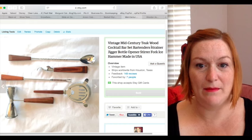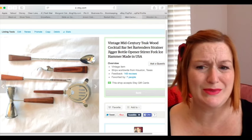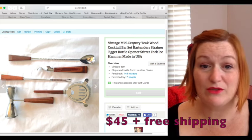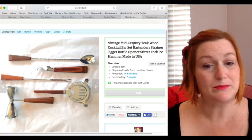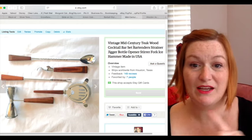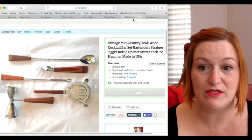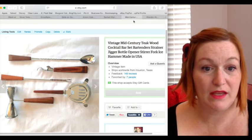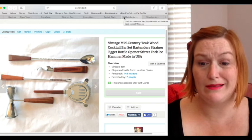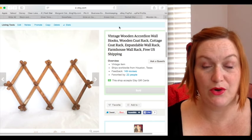My next bread and butter item — and this is a new one for me — is bar sets. I picked up this one for about three dollars and it sold for around 45 bucks, which was a huge return on investment. This goes along with accordion wall hooks, which I'm also going to start picking up whenever I see them. I just picked up another one the other day for two dollars and it sold really quickly with a huge return on investment.